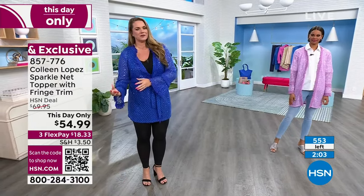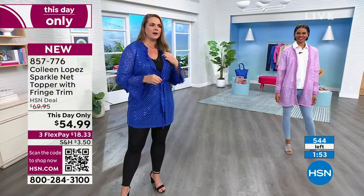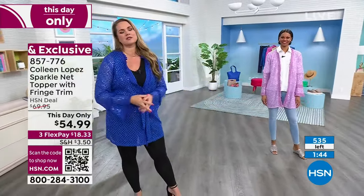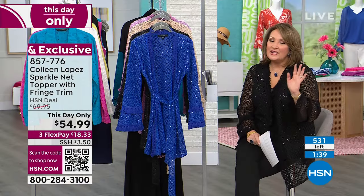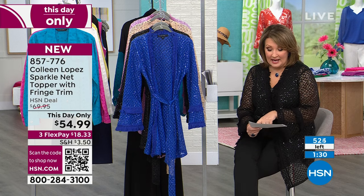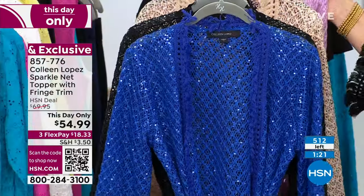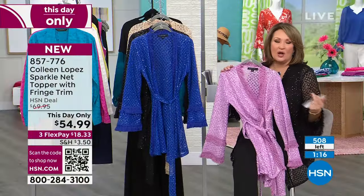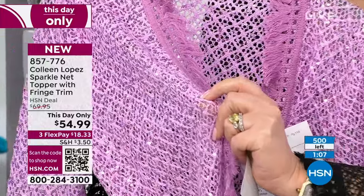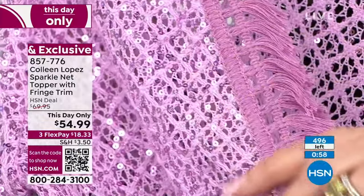You don't need a cruise to wear this — wear it to the mailbox or the grocery store if it makes you feel good. Black is completely sold out, last call on Desert Sand. The blue Santorini — wow wow wow. And the Orchid, those little baby sequins are done in an orchid pink color, it's just beautiful. The fringe is really soft next to your skin. The detail goes all the way down the front and you get double fringe at the bell sleeve.